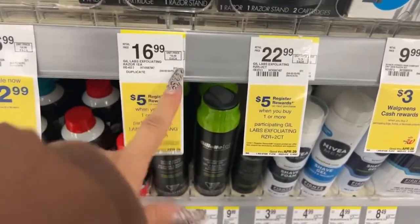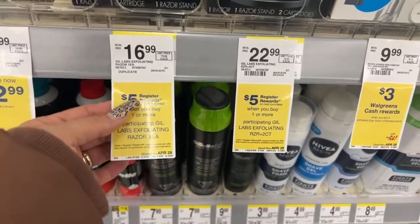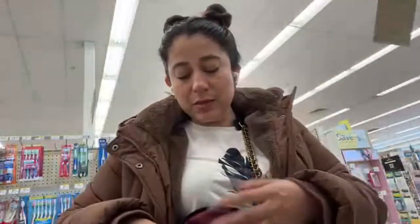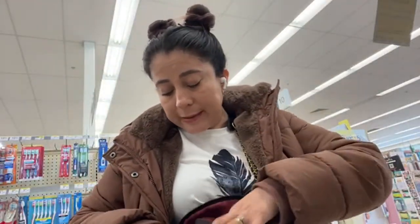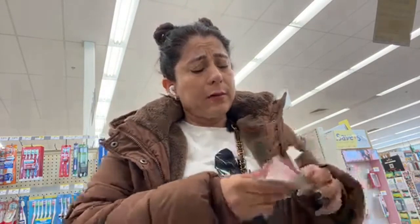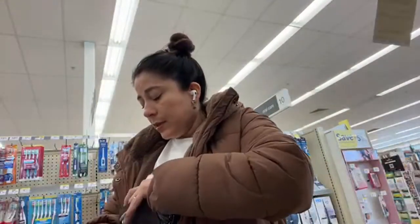Let me show you this deal. These products are at the regular price of $16.99, and when you buy one you're going to get a registry reward of $5. For these products at $16.99 regular price, we can use a percentage coupon. In my case, every purchase I've done I've been getting a coupon of 20% off.